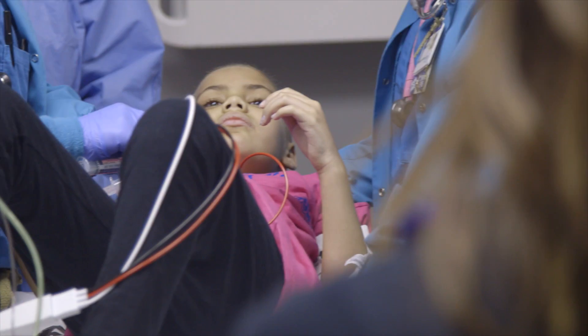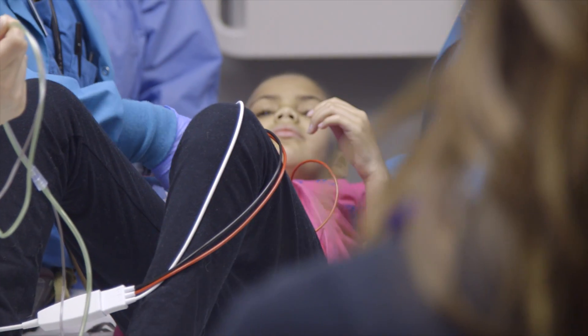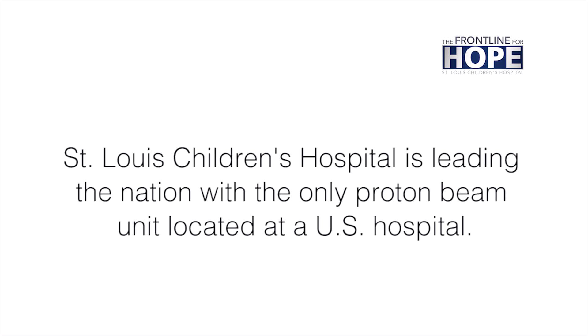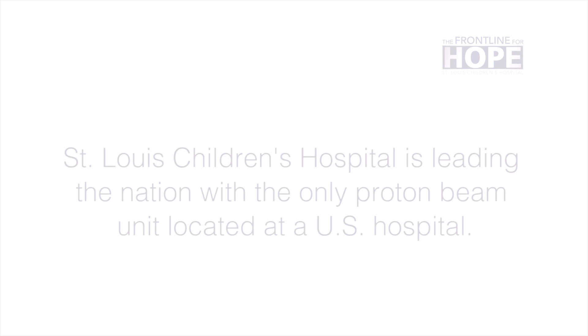It's a great option for children because it allows us to decrease the radiation to those normal tissues. It's a really unique opportunity, and we have the resources here to do that with the commitment from the hospital — instead of putting it away from the medical center, it's right here.